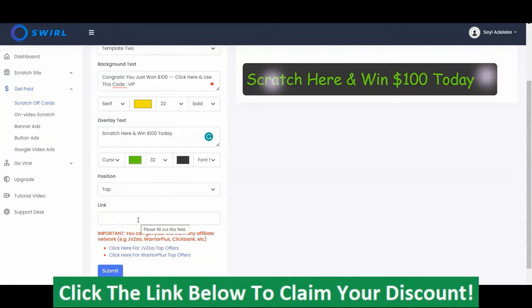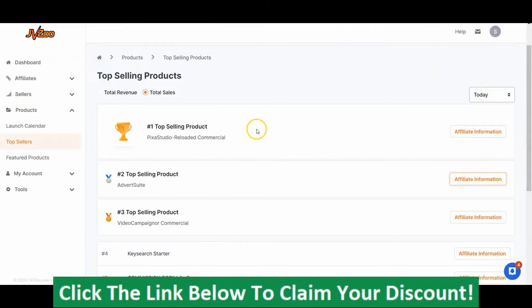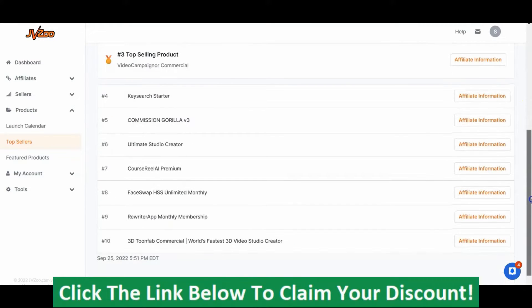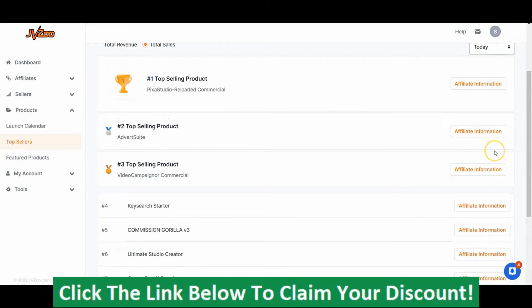You could use this system to sell more products — e-com products, digital products, e-books, or even an affiliate offer. Just put the website link right here. And if you don't have any offer, just go to JVZoo or Warrior Plus to get affiliate products. Click here for JVZoo and here for Warrior Plus and copy the link. For JVZoo, you'll be asked to register or login, and once you do, you'll see all the top offers — the top selling products for today, yesterday, and the past 30 days.